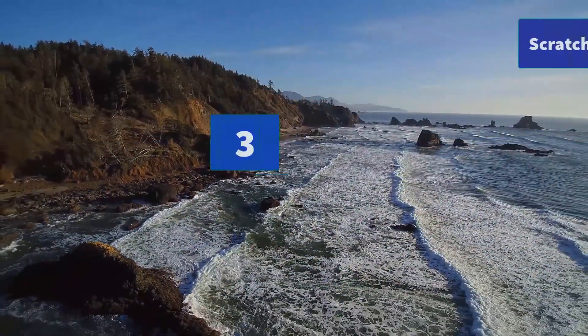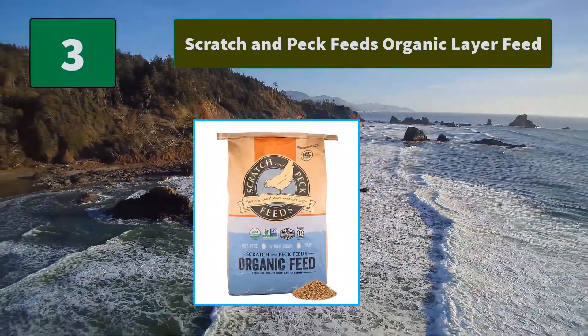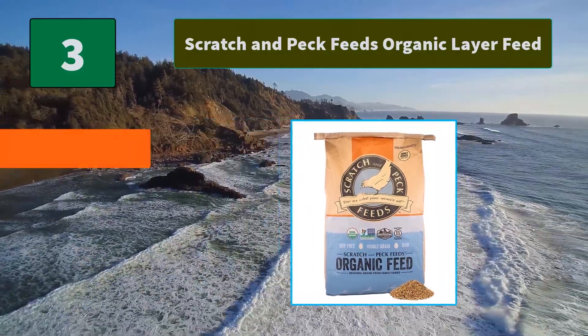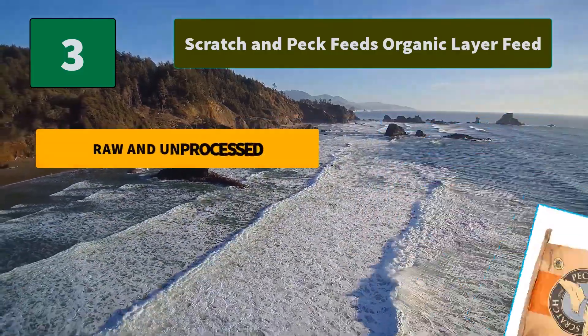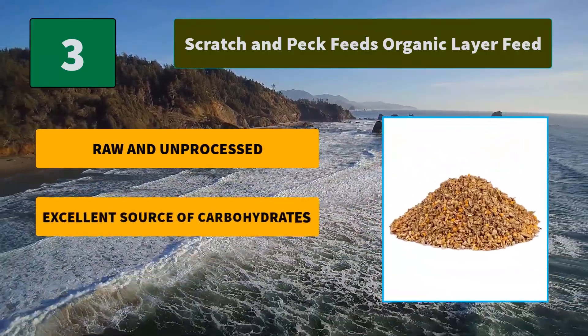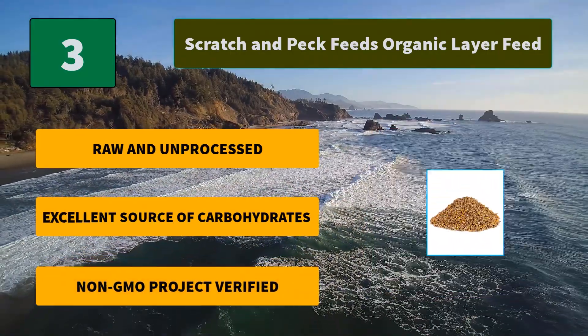Number 3: Scratch and Peck Feeds Organic Layer Feed. Soy is one of the most commonly produced genetically engineered crops, and it is often used as an inexpensive protein in animal feed. Main Features: Raw and Unprocessed, Excellent Source of Carbohydrates, Non-GMO Project Verified.